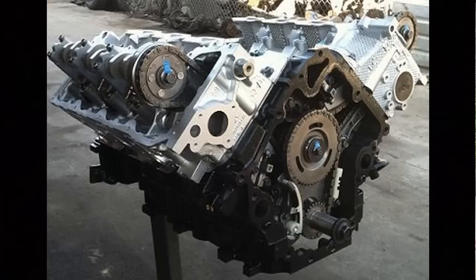They are 90-degree Vs, cast iron blocks, aluminum heads, single overhead cam, two valves per cylinder, 3.66 by 3.57 stroke, with an output of 210 horsepower at 5,200 RPM, and 235 foot-pounds of torque at 4,000 RPM.